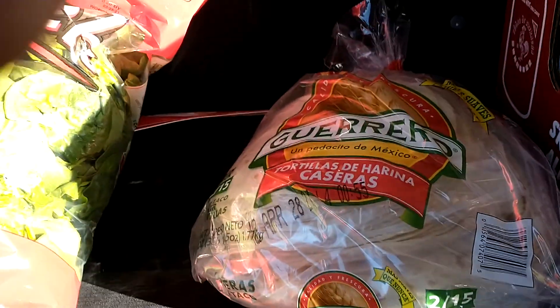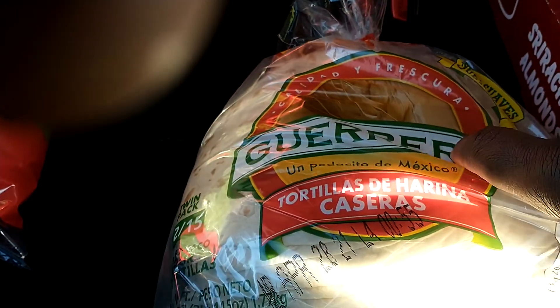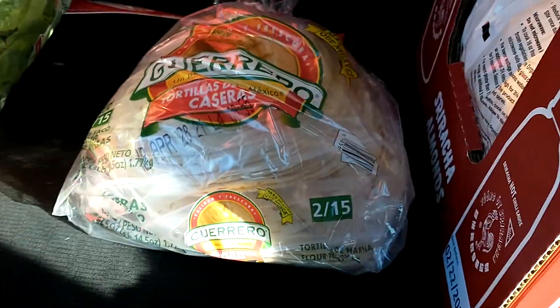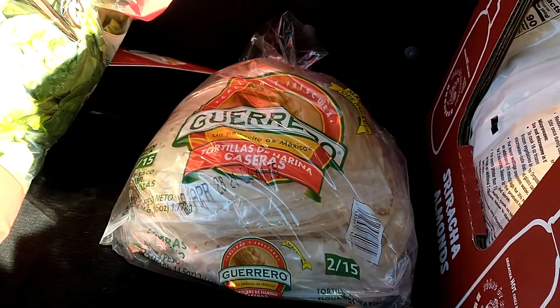This one is called Tortillas. There are two packs, and each pack has 15 of them — that's what they are saying. I'm trying to make sure you can see that 15, so they are a total of 30 tortillas.